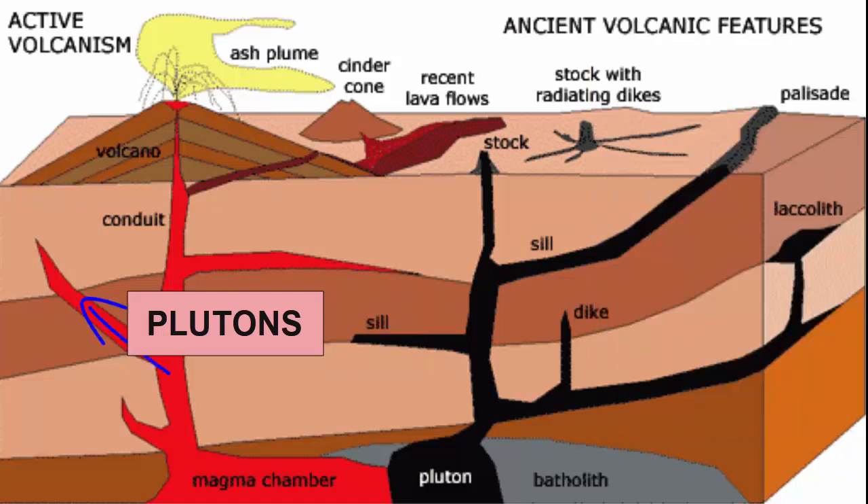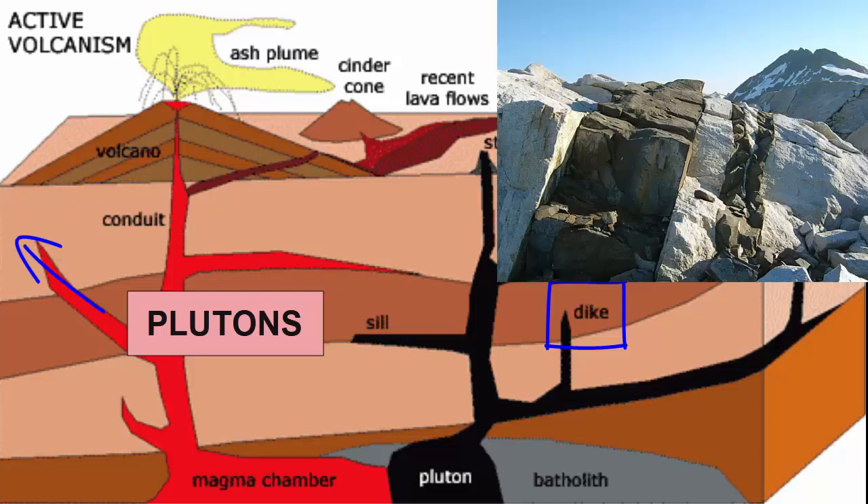If the cracks that form and along which the magmas migrate cut across existing rock layers, we call the solidified magma pluton a dike. Dikes are also tabular in shape, but they appear more as a very thick vertical or near-vertical wall of rock, a half to 30 meters thick.